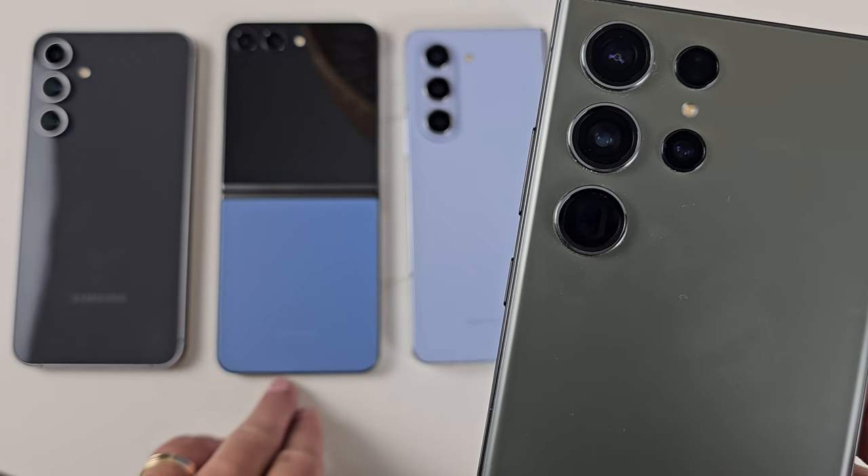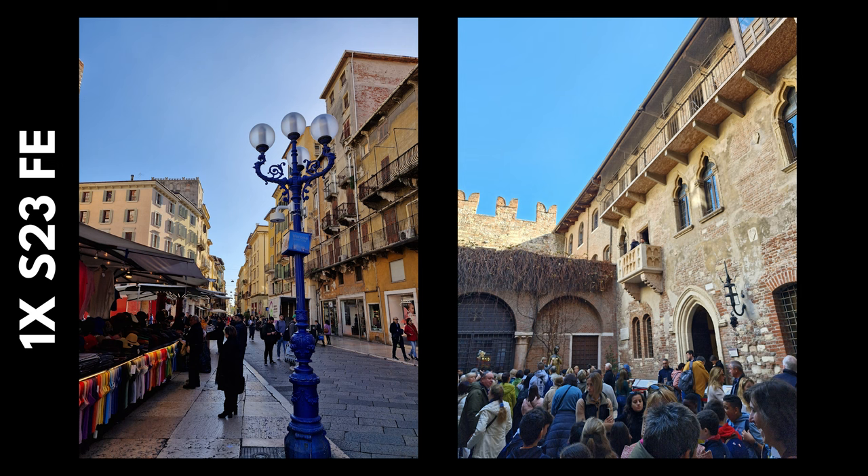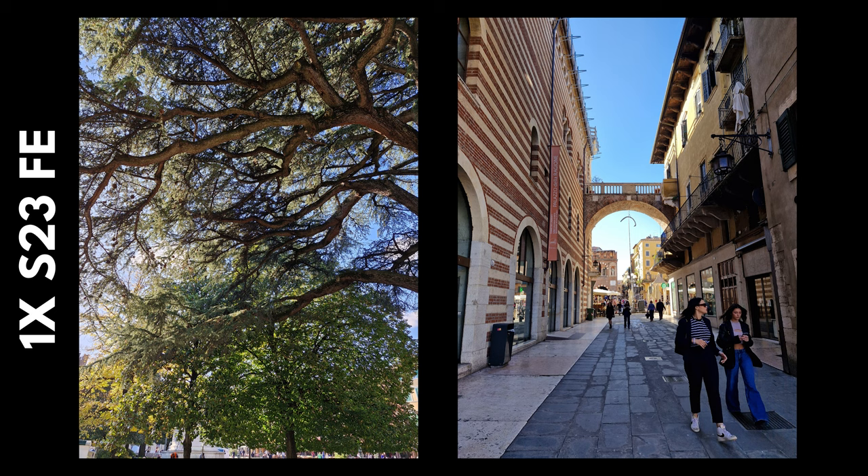Moving on to the 1x camera — this is where differences start to appear, particularly with sensor size and resolution. The S23 Ultra is the best on paper with its 200 megapixel, 1-in-1.34-inch sensor. The other ones are pretty good — two 50 megapixel sensors on the FE and the Fold 5, and the 12 megapixel on the Flip, which is the weakest of the four.